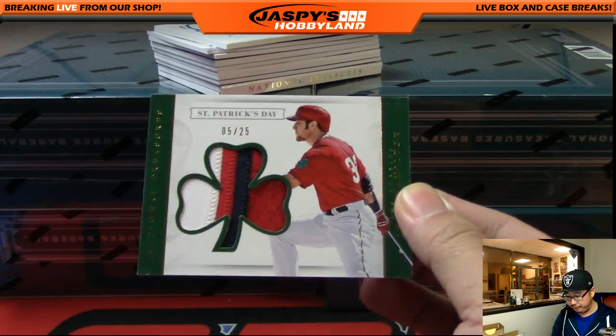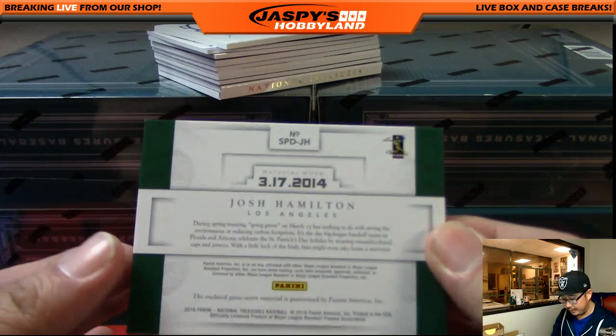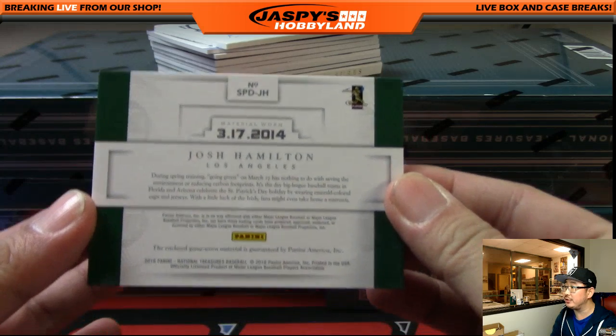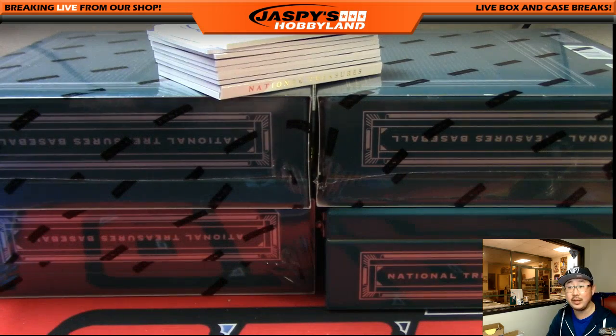Start off with a nice patch right here — 5 out of 25, St. Patrick's Day patch. That's Josh Hamilton, Angels edition. Going to Nick I with the Angels.